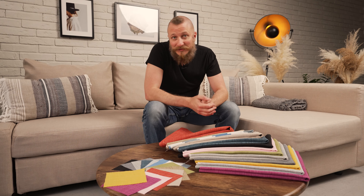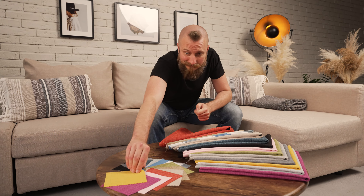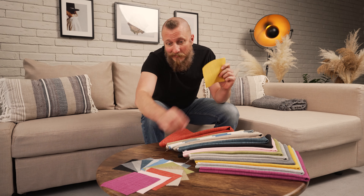Hi there, I'm Jim from Masters of Covers, and I'm here today to talk to you about one of our fabrics, polyester. It works in any interior, not just visually — it's also a very practical material that's easy to clean.